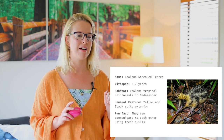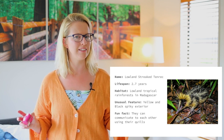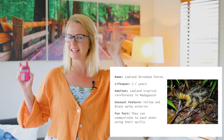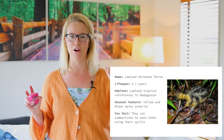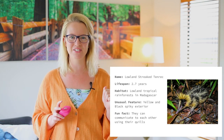A fun fact about this animal is they can communicate with each other using their quills. I wonder how that works. Maybe they can move their spiky quills around to wave hello, or maybe it's like sign language. That's so interesting.